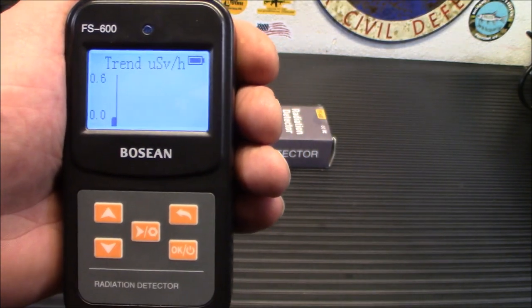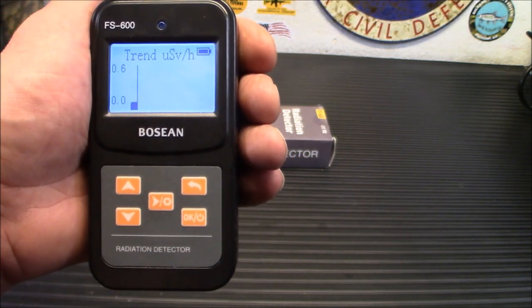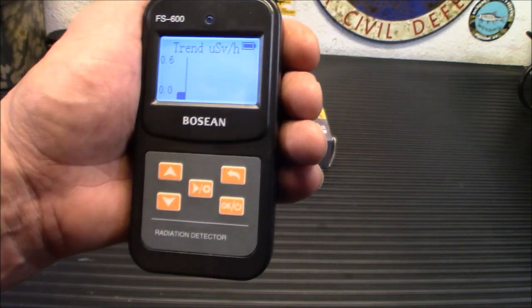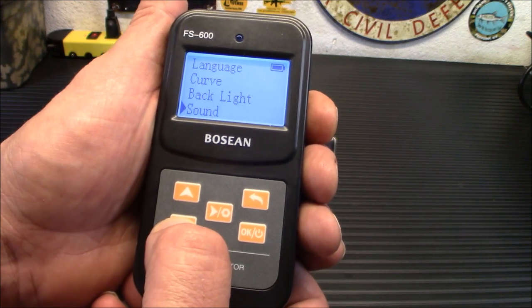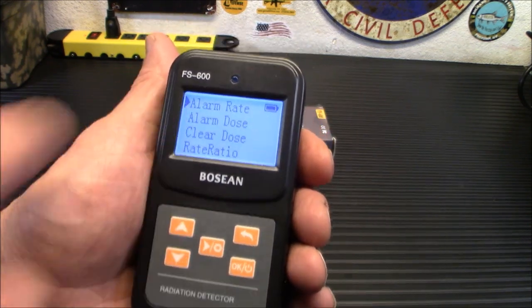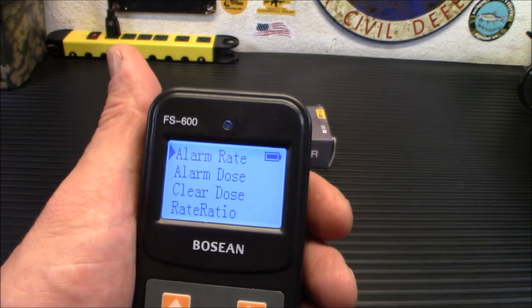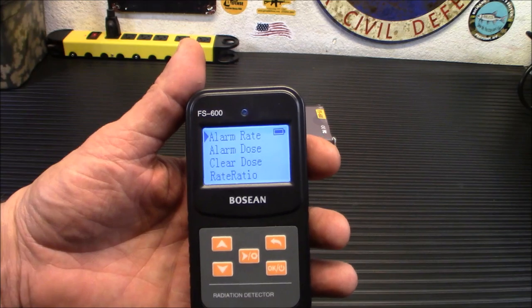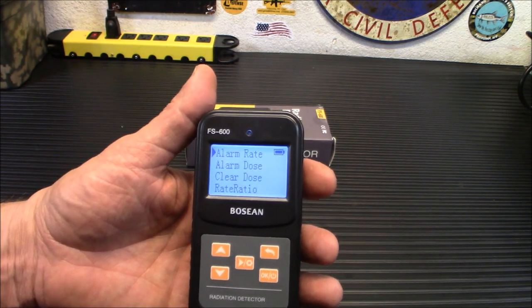I live out in the middle of the Nevada desert, about 90 miles from Area 51. Across the mountain is Creech Air Force Base where they fly drones out of. So obviously we're going to be a little bit higher background, but not much — it really isn't all that bad. That's your curve. You can turn on and off that little clicking sound people are so used to with radiation detectors, and go right back up to your alarm rate and alarm dose. You can change either one of those for whatever you feel comfortable with. Remember, radiation exposure depends on your immune system — if you have a compromised immune system, you may want to set the alarm for dosage a lot lower.